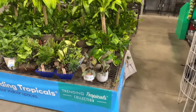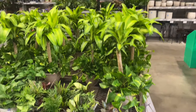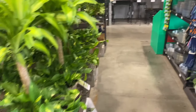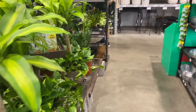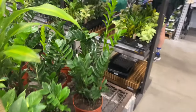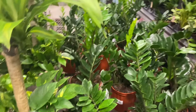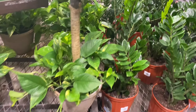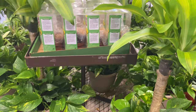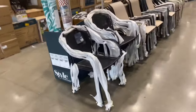Hello everyone, hope you're all doing well. As you can see, I am back at Lowe's today. We are checking out the indoor plants, lawn and garden, patio pieces, and other inventory on clearance, and last but not least the outdoor clearance plant section. If that sounds like something you're interested in watching, do stick around till the end. If you haven't yet subscribed, go ahead and hit that subscribe button as well as the like button.